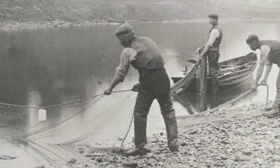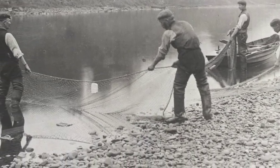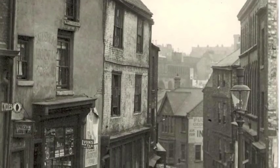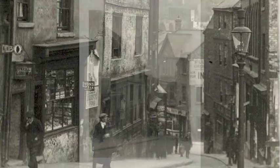Another image which has come from a glass plate is of people fishing on the Tyne. You've also got images of places like Bottle Bank, which is where the Hilton now stands but was once one of Gateshead's busiest shopping and trade streets.